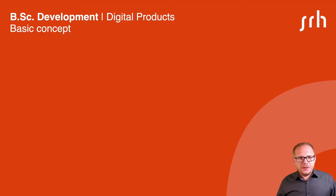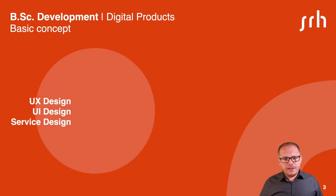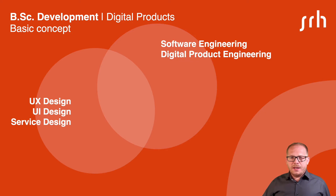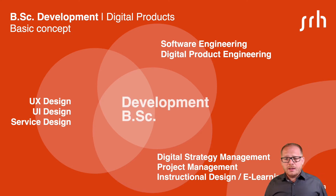But what is the basic concept of this course? We combine UX design, UI design and service design content with modules from the field of software engineering and product engineering. And we combine this with digital strategies, project management and instructional design. This is what makes the development program very special.